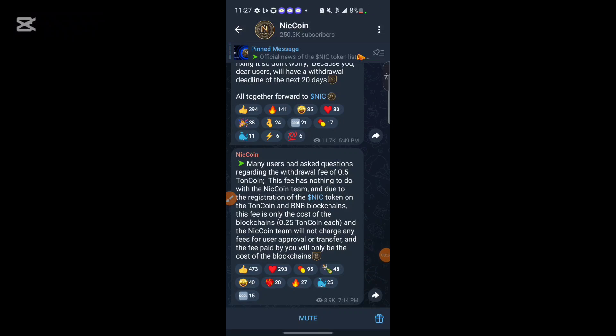In this video, I'll show you how you can withdraw your NICK token to the exchange, which they will be listing on the 25th of this February. Before we can withdraw our NICK token, there are several things you must do in order to be able to withdraw.